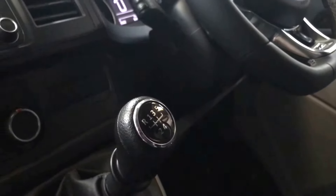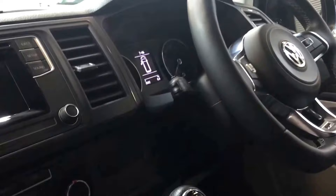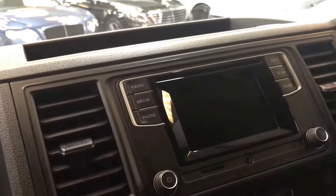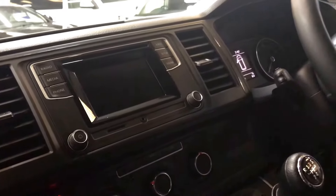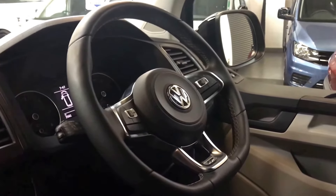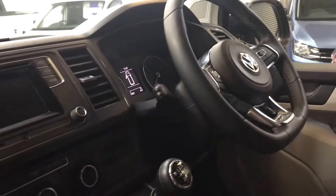Five-speed gearbox and 160 brake horsepower. It's got cruise control, air conditioning, and the standard DAB radio with Bluetooth up front. We do offer an upgrade to satellite navigation with a reverse camera if that's of interest. We've also got a brand new flat-bottom multi-function steering wheel fitted.